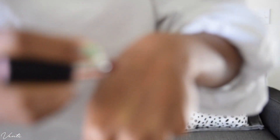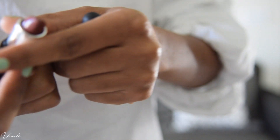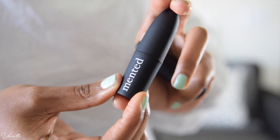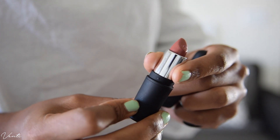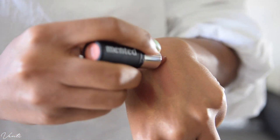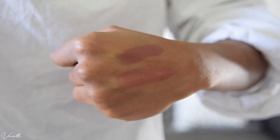Nude La La is absolutely beautiful and goes well with everything. The second one is Peach Please, which is a peachy nude. This one looks great if you are wearing a warm outfit like a yellow top, or even if you're wearing the yellow eyeshadow from the Yes Please palette — that's when I would reach for Peach Please. Anything that has more of a warm, summer, tropical feel, I'll go for Peach Please. Anything that's kind of muted or neutral, I'll go for Nude La La.